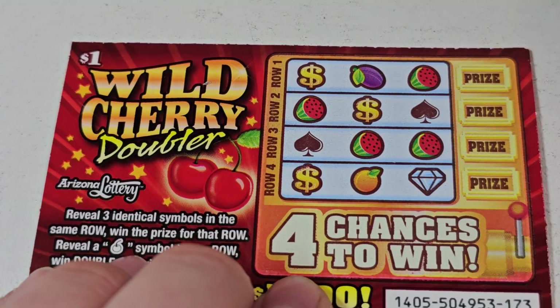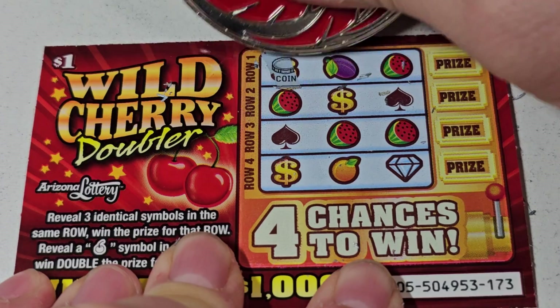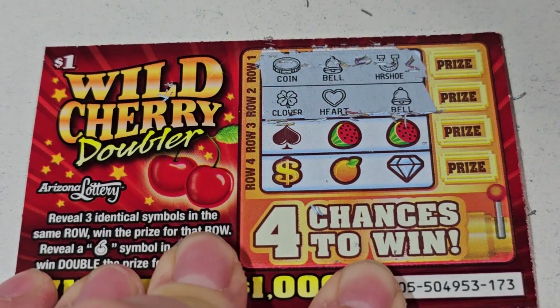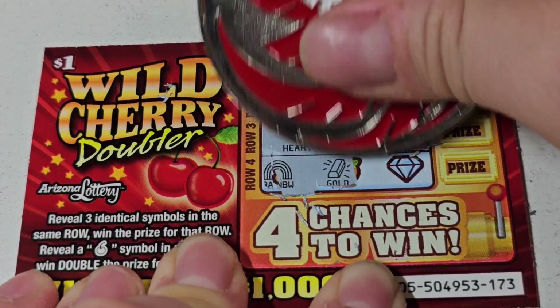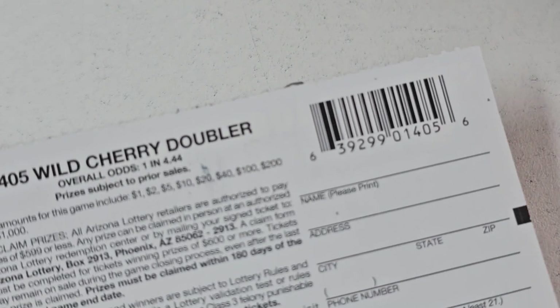All right, we got one more left, then we'll hit the fast plays and see if we can win that ten thousand dollars. Ticket 173 — let's flip this ticket the bird, see if we can scare it a little bit. Last spot — nothing. The odds were one in four point four four.